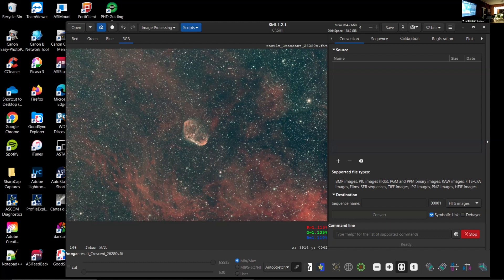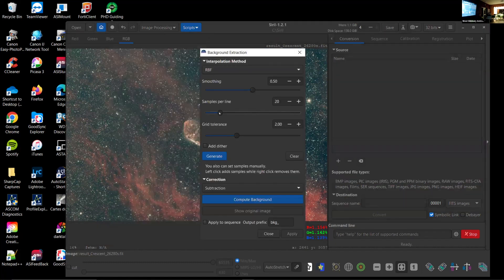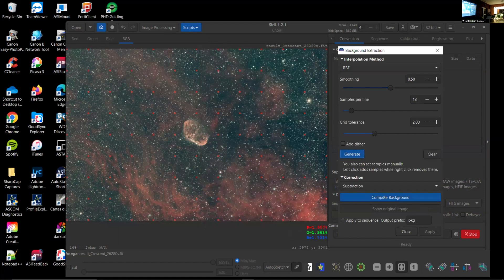The next thing we do is background extraction, because there's a lot of noise in there, possibly some casting between one side of the picture to the other, and maybe vignetting depending on your focal length and equipment. Going into background extraction, I'll generate some sample spots on the image and compute it, which takes away some of that green casting. It's averaged things into a flatter image now — I'll apply that for the sake of this demo.